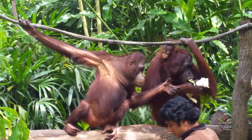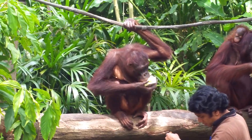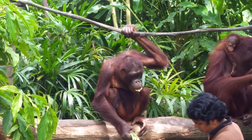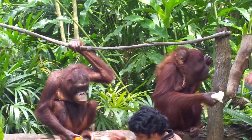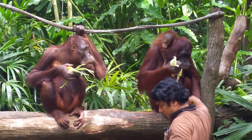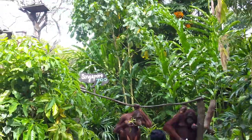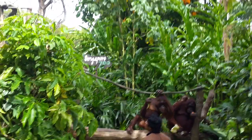Some of the younger ones are actually making their way down right now. The one sitting down right now, his name is Natu, he's 3 and a half years old. Right behind is a female, her name is Amin, she's 5 and a half years old. And then over on the top here, we have another young female coming down, her name is Inla, she's 3 and a half as well.